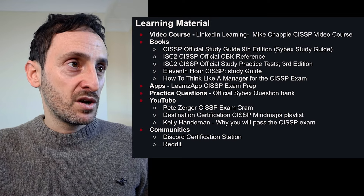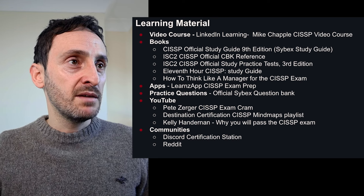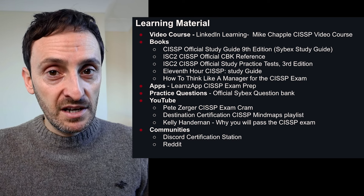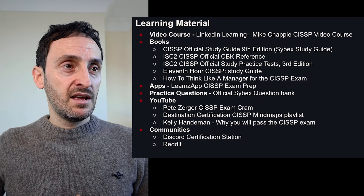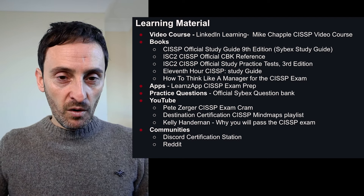To show you the different things I used to pass the exam — you need to use a range of different materials: video courses, books, apps. Try to get a broad amount of material so you can absorb as much information as possible. I watched the LinkedIn Learning course by Mike Chappell, which was a really good course and the first thing I did in my study. It gave me a really good idea of all of the domains.